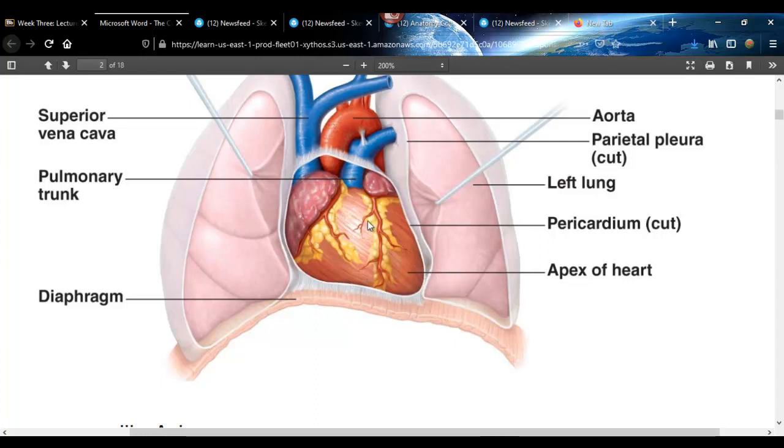This bottom point is called the apex. This part on the top is called the base. The heart kind of sits off to the left. There are actually three lobes of the lung on the right, and only two on the left because there's less room — the heart does sit off to the left. The apex points toward the left hip and the base points toward the right shoulder.